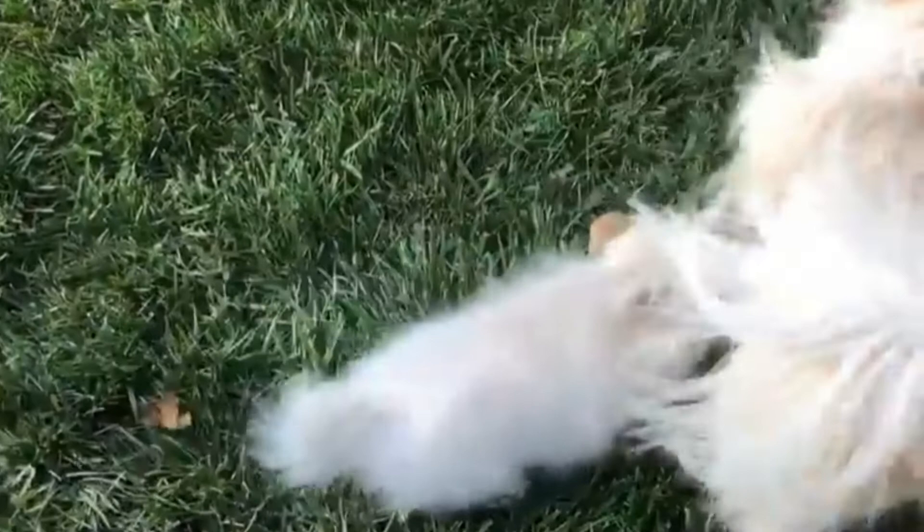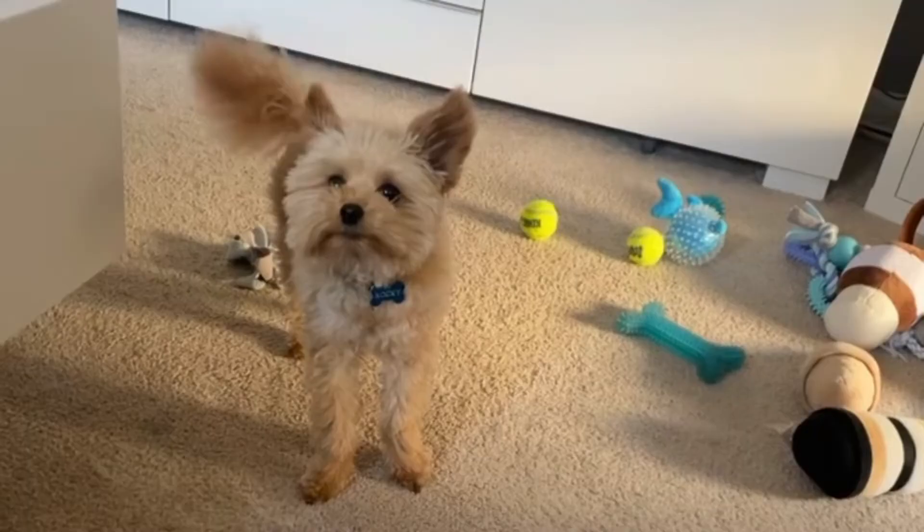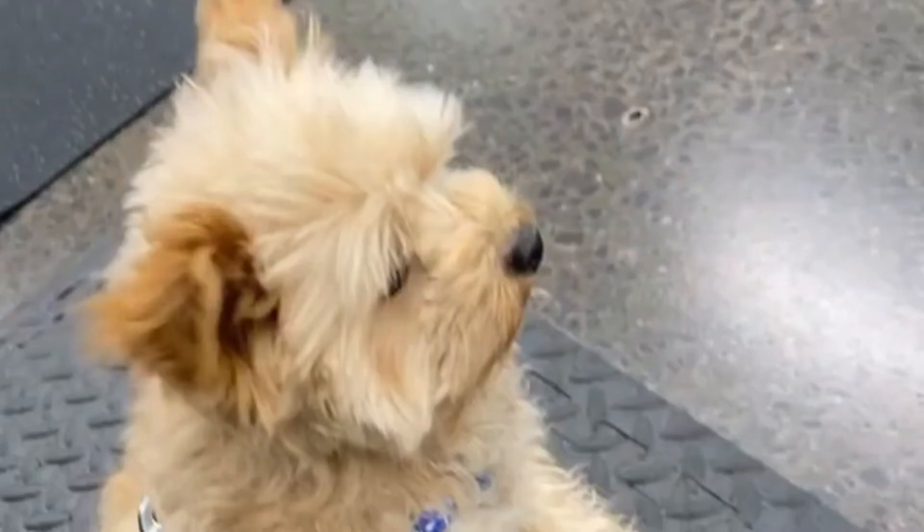Grooming Your Pomapu: Pomapus will require expert grooming to keep their coat in good condition. In addition to professional grooming, you should brush your dog's coat on a regular basis to avoid it from becoming matted and tangled. You'll need to clean the region behind their eyes, brush their teeth, trim their nails, and keep their ears free and clean.